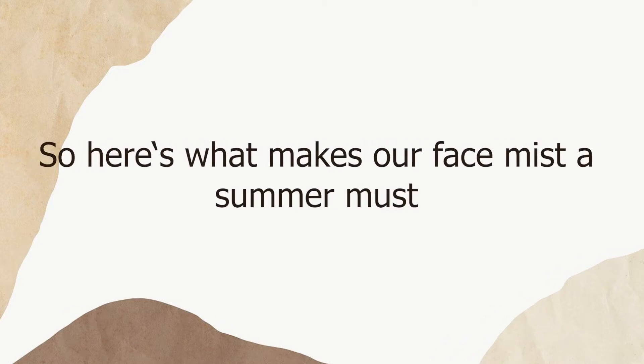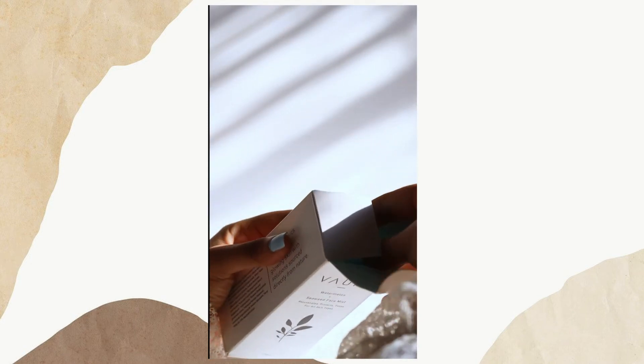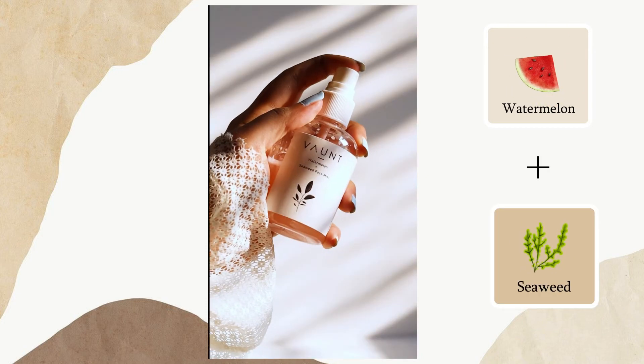Here's what makes our face mist a summer must-have. We carefully formulated this product to really soothe and refresh your skin. It contains ingredients such as watermelon and seaweed extract that really help hydrate and rejuvenate your skin.